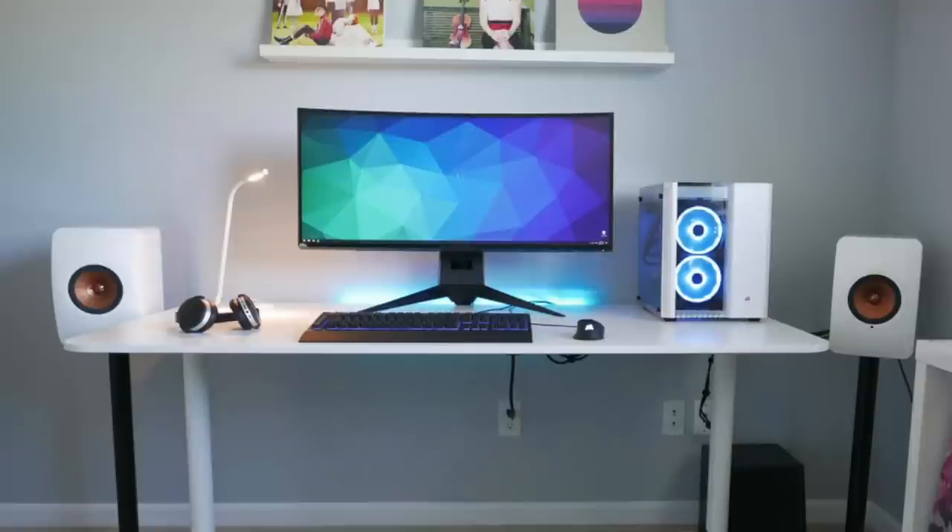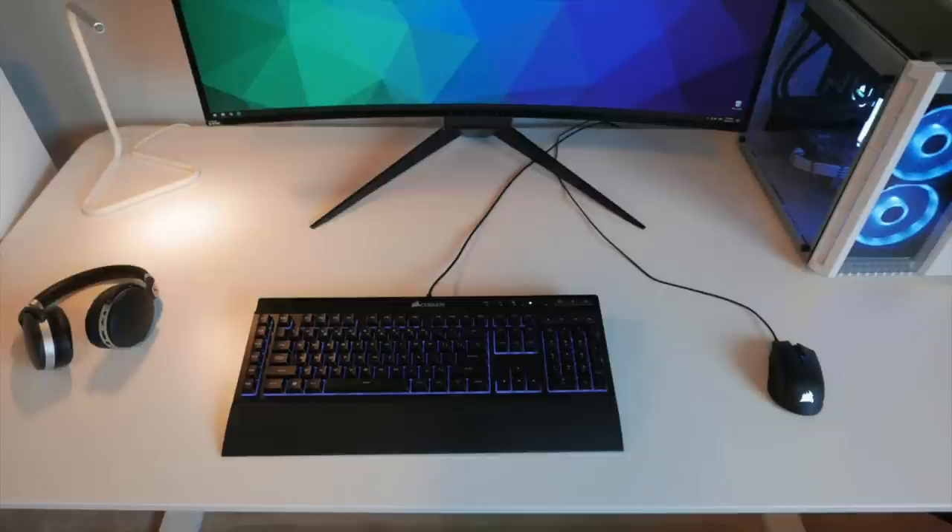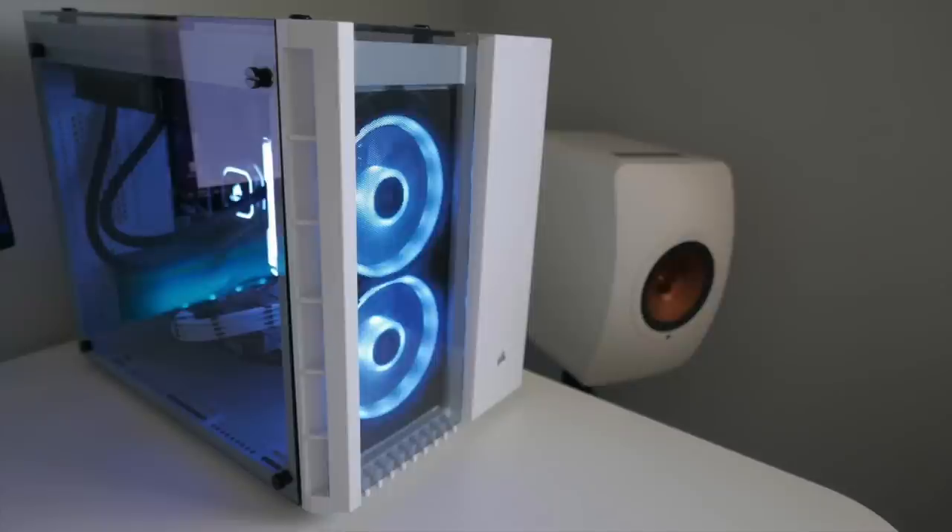Checking out his peripherals, we have the Corsair K55 wireless keyboard paired with the Corsair Harpoon RGB mouse. For audio, we have the wireless Sennheiser HD 4.50 headphones. And those speakers are the Kef LS50 — these are also wireless. And although they're hidden behind the PC here, these are definitely a statement — let's put it that way.